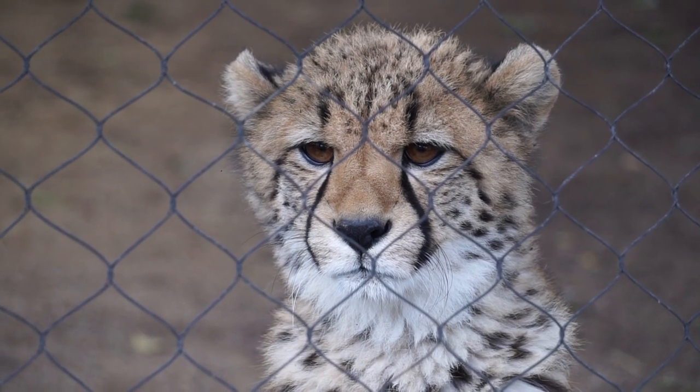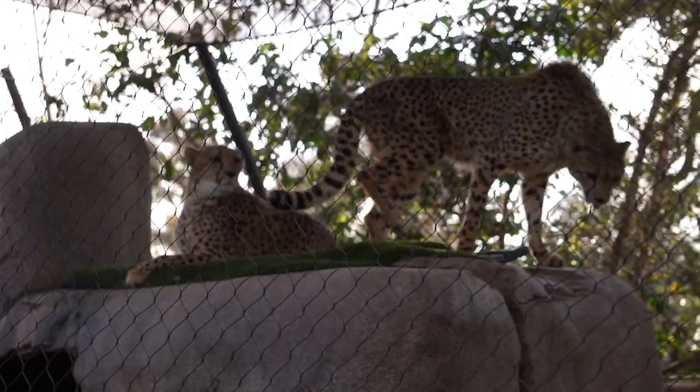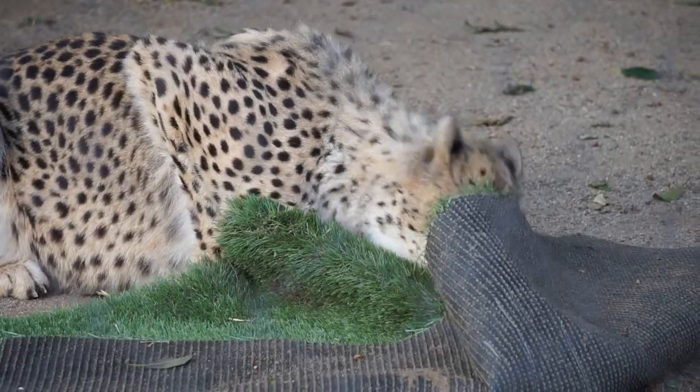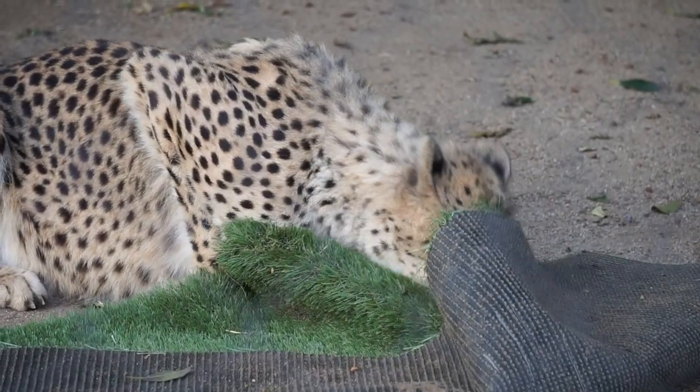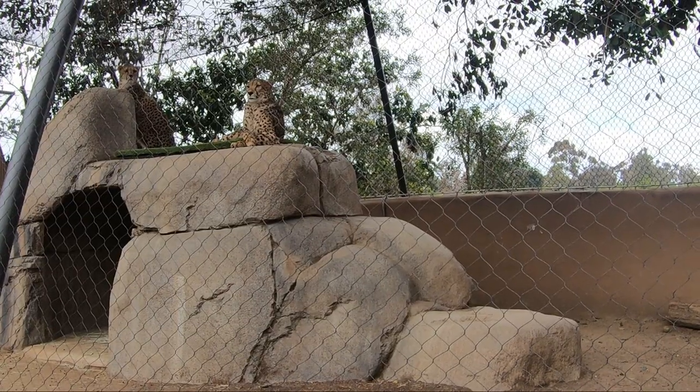These cats are neither solitary nor social, but a little of both. Females are generally solitary, except when they have young. Related males, usually brothers, live in small groups called coalitions. Some males, however, are solitary.